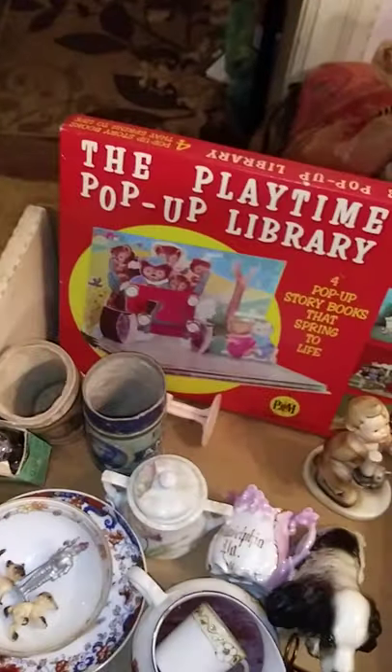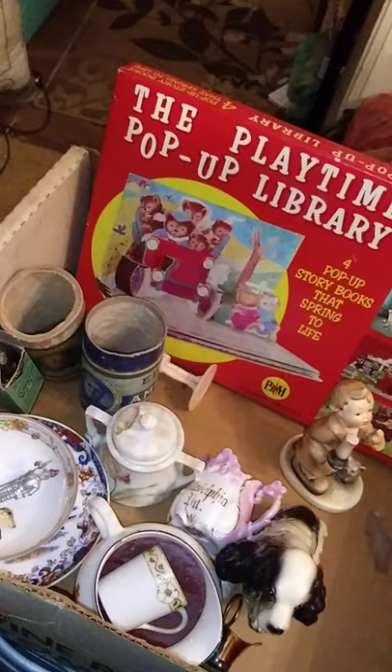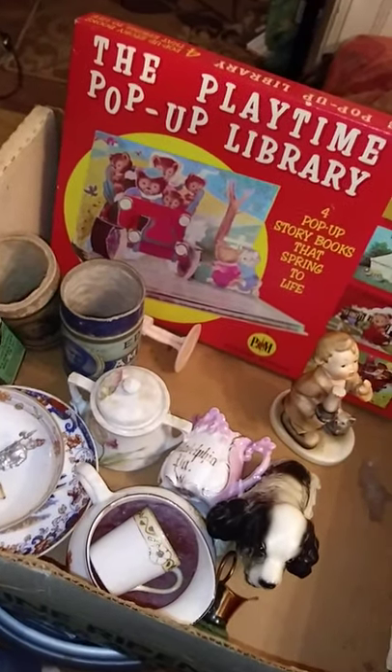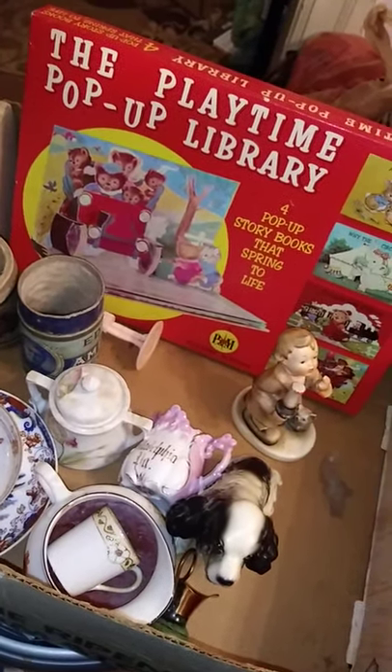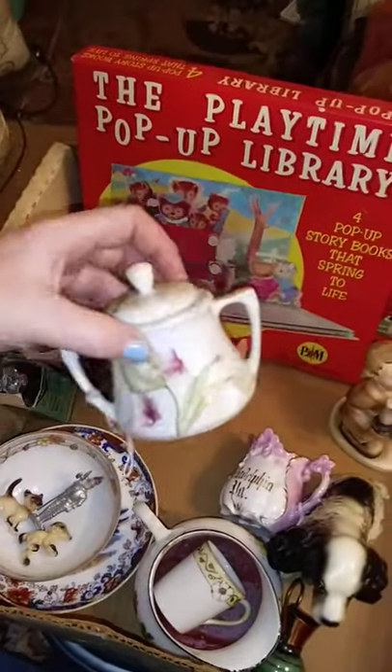I'm going to sit that there. All of this lovely stuff — I spent, for what is in this box, $19.50. Now, as you can see, some of it is very cruddy.